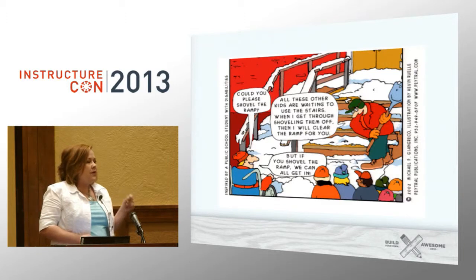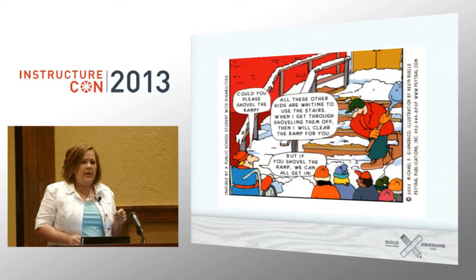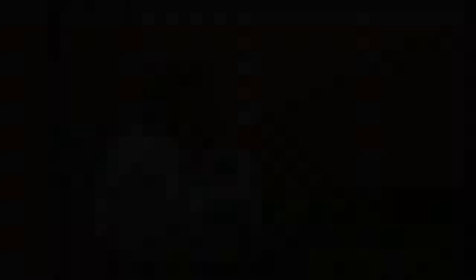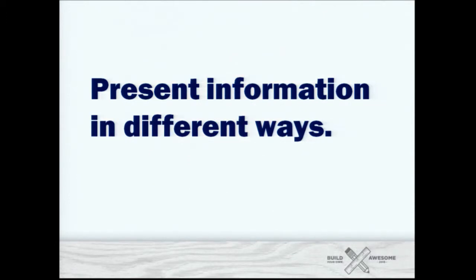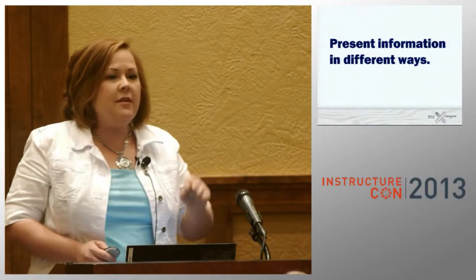A lot of people hear Universal Design for Learning and think, I've heard a little bit about that — that's about accessibility. It is about accessibility, but it's about so much more; that's really just the starting point. The more I add Universal Design for Learning techniques into my class, the more everyone is happy. The whole class is more engaged, the whole class is more successful, they're happier, and your evaluations will go up.